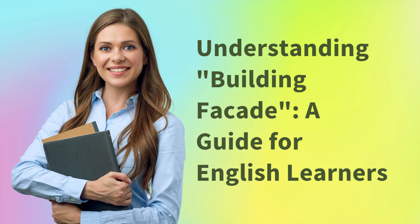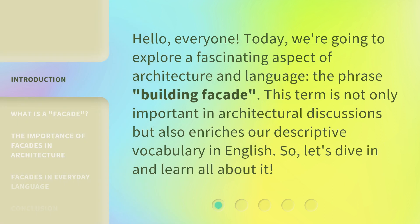Understanding Building Facade: a guide for English learners. Hello, everyone. Today, we're going to explore a fascinating aspect of architecture and language — the phrase 'building facade.' This term is not only important in architectural discussions, but also enriches our descriptive vocabulary in English. So, let's dive in and learn all about it.